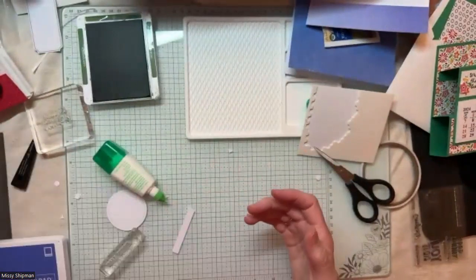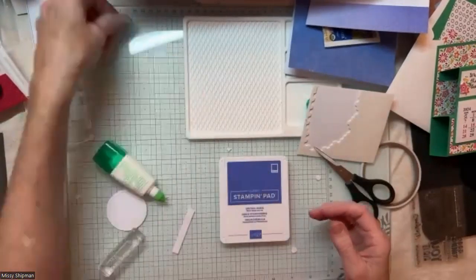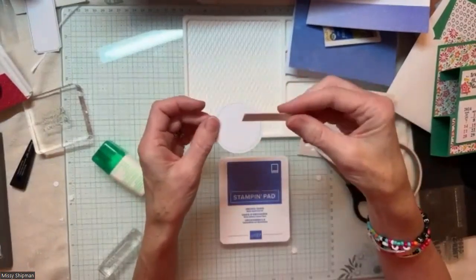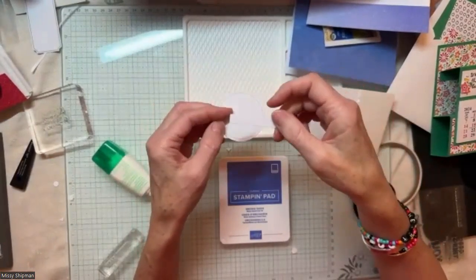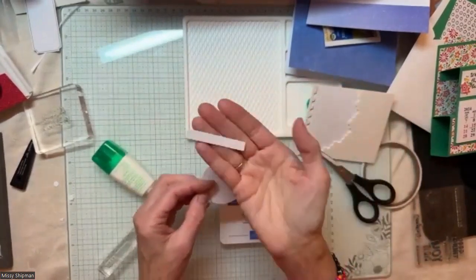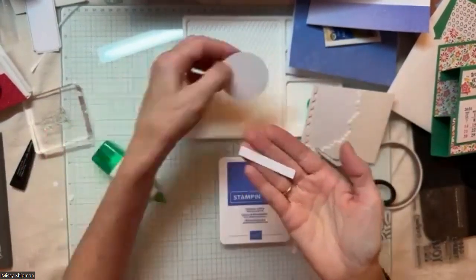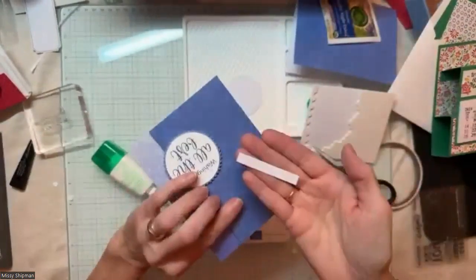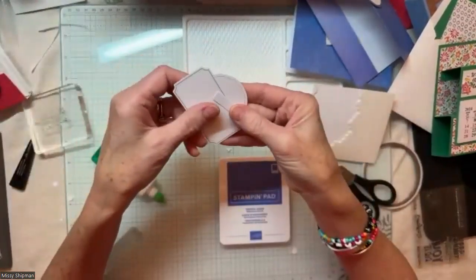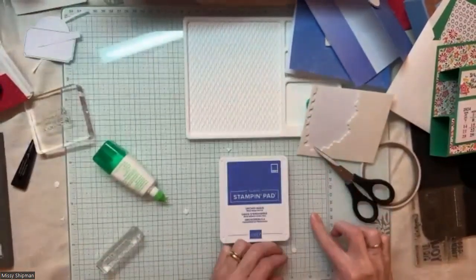Next we're going to work on the beautiful Orchid Oasis card. Let me clean up my work area. When you have little leftover pieces, keep a little shoebox or Tupperware container to toss them into — it can be really handy when crafting and you need just something small. Your stash will grow with bits and pieces over time.